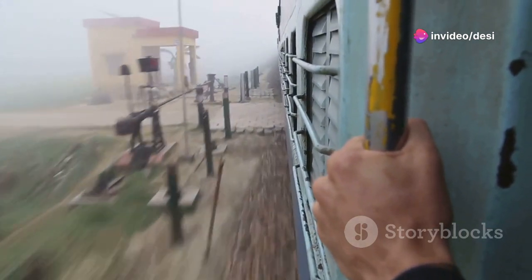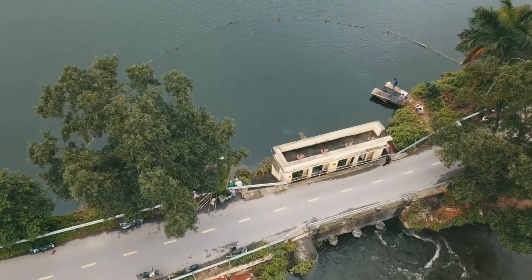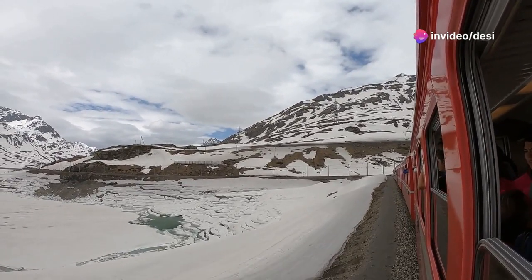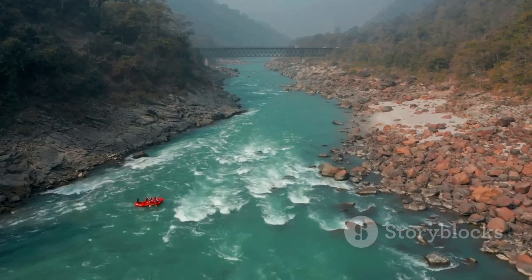First things first, let's talk about getting there. From Delhi you have a couple of options — you can either take a train or a bus to Haridwar or Rishikesh. I personally prefer the train because it's comfortable and you get to see some pretty scenic views along the way. Once you reach Haridwar or Rishikesh, the real adventure begins.